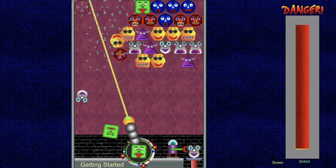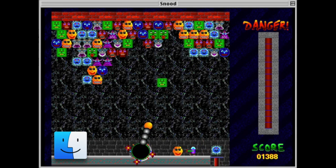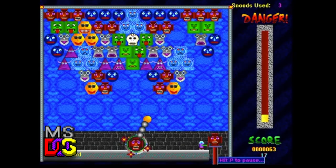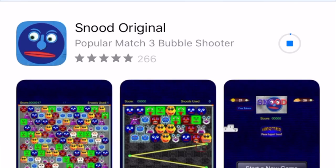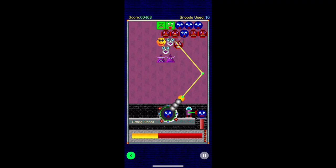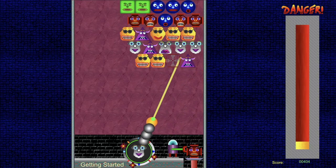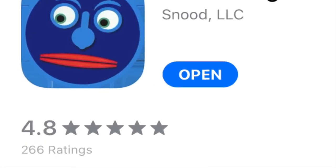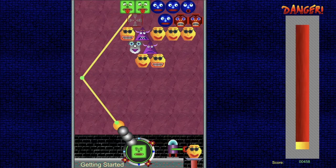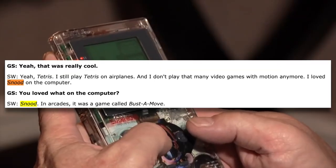Snood is a video game that started its journey back in 1996 when it was released on Mac OS. Since then it has been released on MS-DOS, the Game Boy Advance, the Nintendo DS, and now available on iOS, Android and Steam. In a sponsored video people are going to be skeptical, but there's over 250 five-star reviews on the App Store. It's free to play, and according to several articles, this was Steve Wozniak's favorite game.